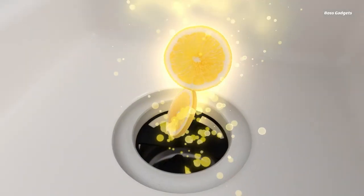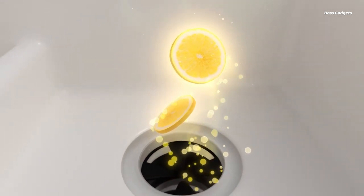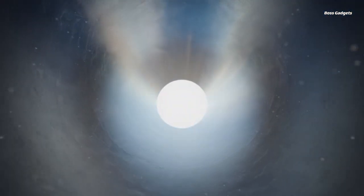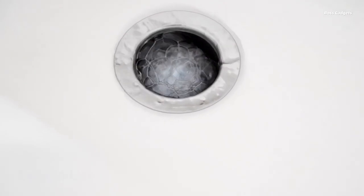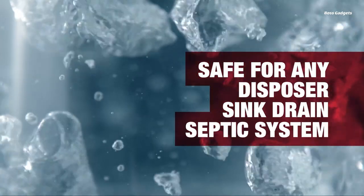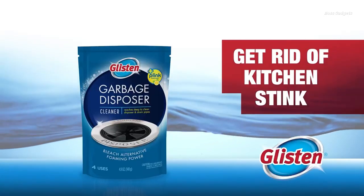The unique foaming formula of this cleaner allows it to thoroughly scrub the disposer's sidewalls, blades, and splash guard, removing stubborn deposits and debris that can lead to foul smells. With a refreshing lemon scent, the Glisten Cleaner helps neutralize even the most stubborn kitchen odors, leaving your sink and surrounding area smelling clean and fresh.